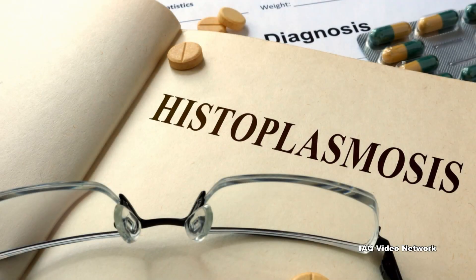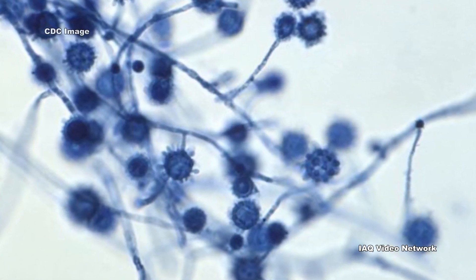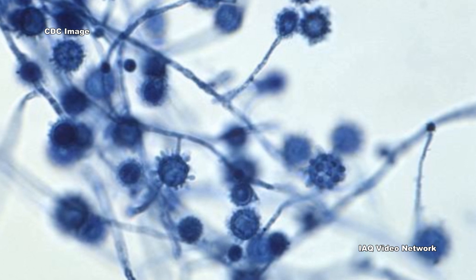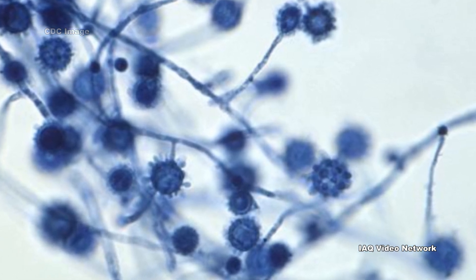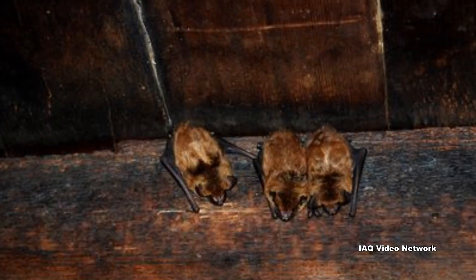Histoplasmosis is the name for an infection caused by a fungus known as Histoplasma capsulatum. The fungus lives in the environment, particularly in soil or other materials that contain large amounts of bird or bat droppings.